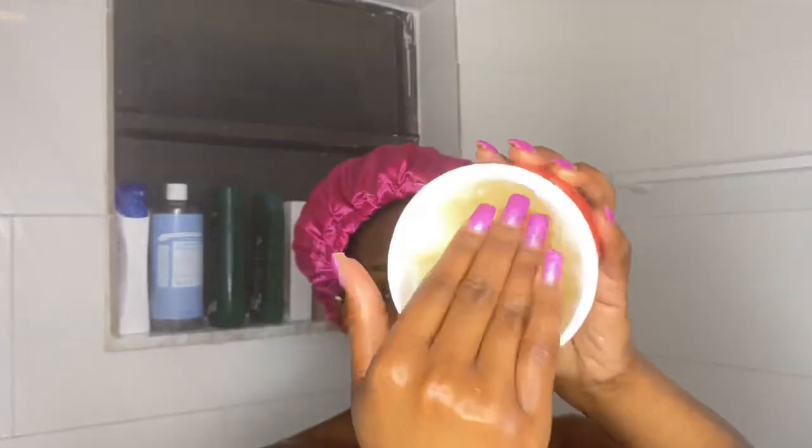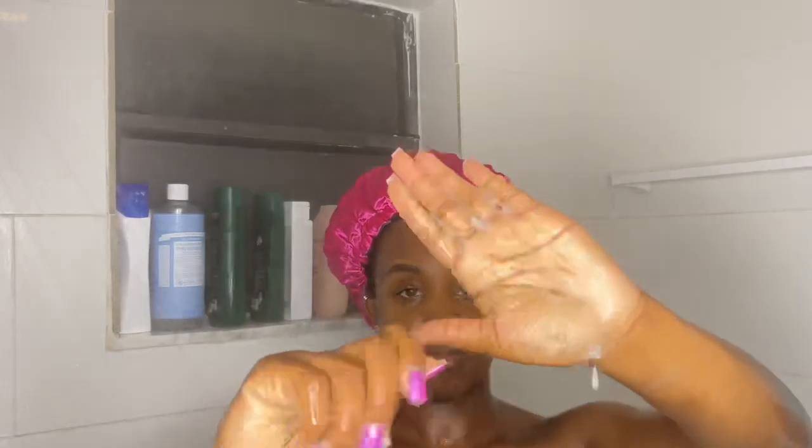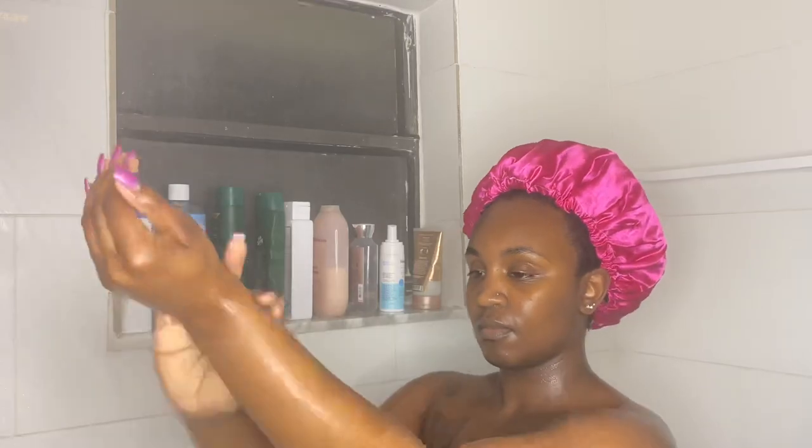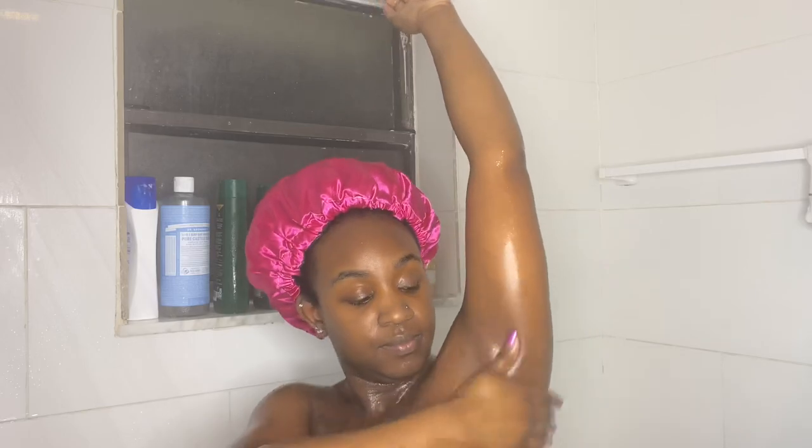Dove, you've done it again! If I look a little unamused in this video, it's because it was ridiculously cold. You know how Floridians are about cold weather — I had to get in the shower and leave the shower curtain open and let that cold air hit me.